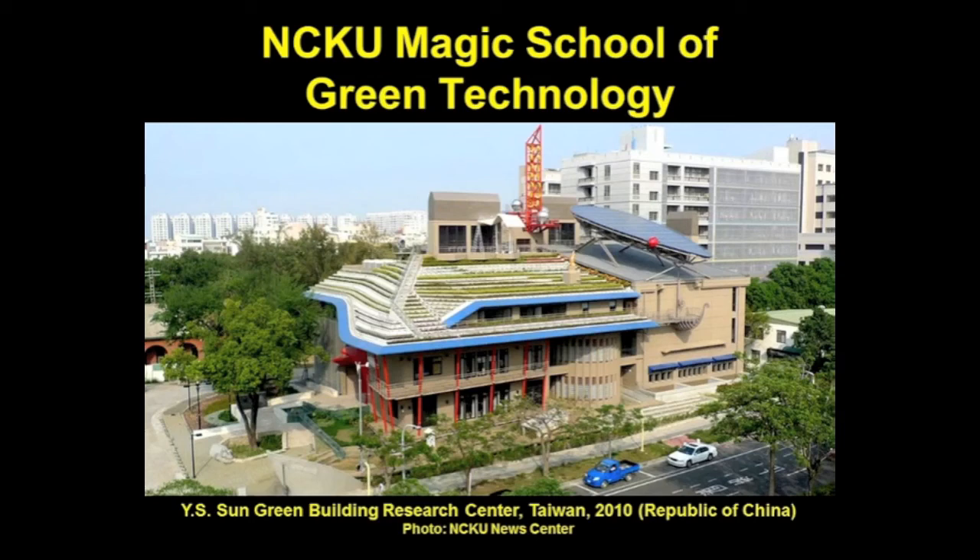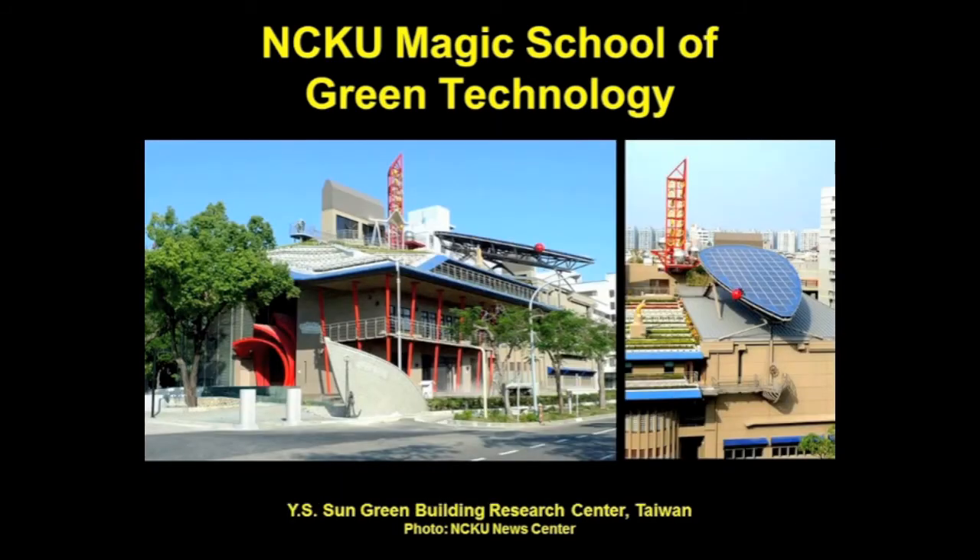The NCKU Magic School of Green Technology is the first energy-saving and zero-carbon building in Taiwan, recipient of the highest green building certificates from Taiwan's EEWH rating system and the US LEED rating system. The project incorporates sustainable features including energy conservation, renewable energy, waste reduction, water recycling, and nano photo catalysts. The top of the building forms a sunshade that blocks most direct solar radiation, reducing the need for air conditioning. It is covered with a roof garden made of drought-tolerant plants. The project was officially inaugurated on January 12th at the National Cheng Kung University in Tainan, Taiwan.